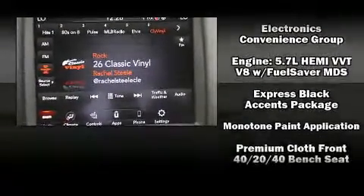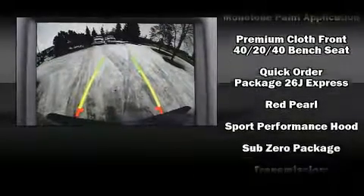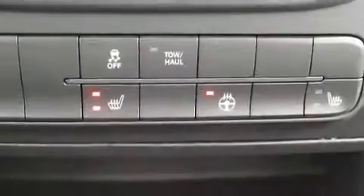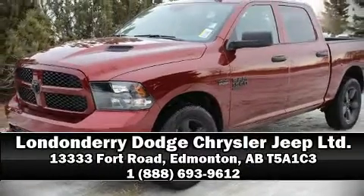Electronic stability control stands out as a technologically savvy innovation, keeping you better connected to the road. Our knowledgeable sales staff is available to answer any questions that you might have. Call now to schedule a test drive.